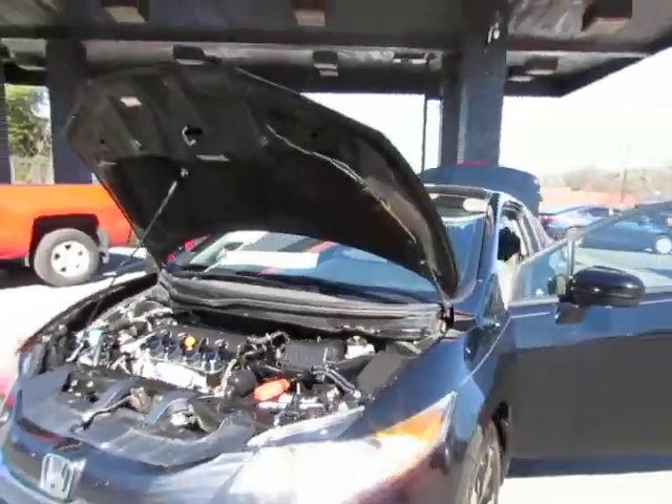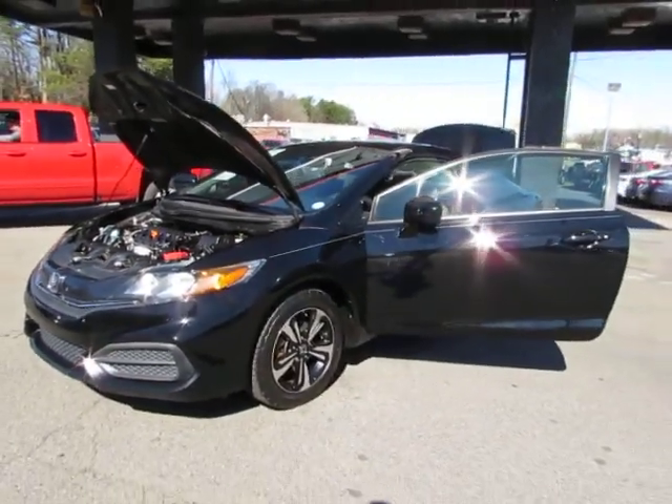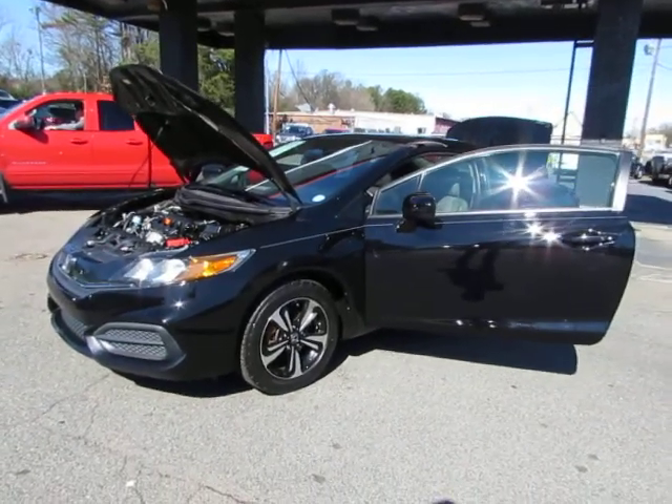Come test drive the Civic today here at Auto Selection Charlotte. Give us a call at 980-406-3020. Hablamos Español. Visit us here at Auto Selection Charlotte, call us at 980-406-3020.